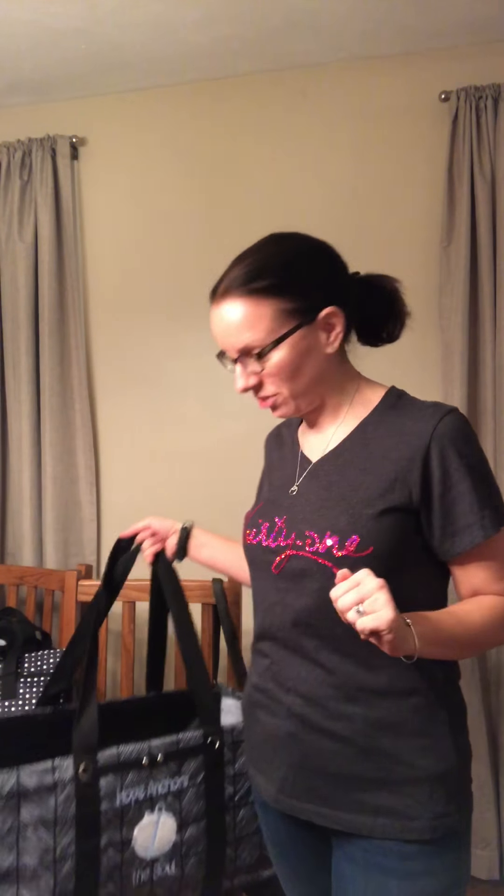I wanted to come to you and share some of our utility lines — these are some of our top products that everybody absolutely loves and that should definitely be a must-have on your list.